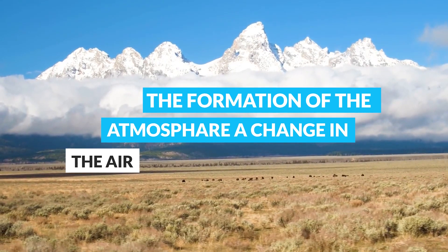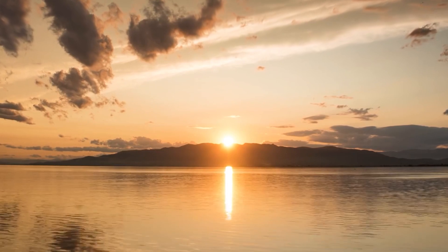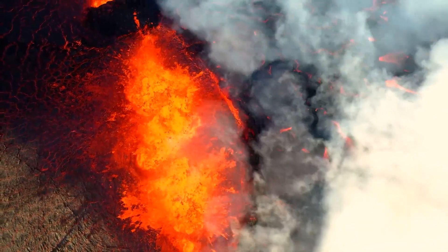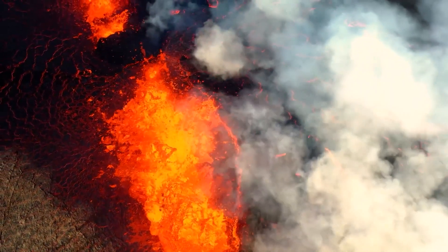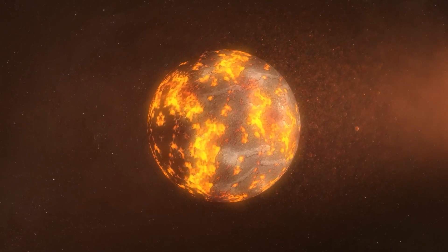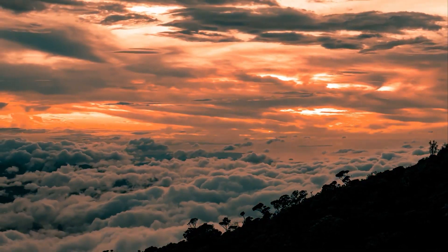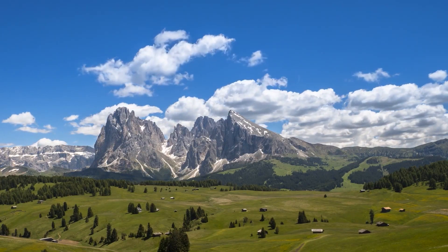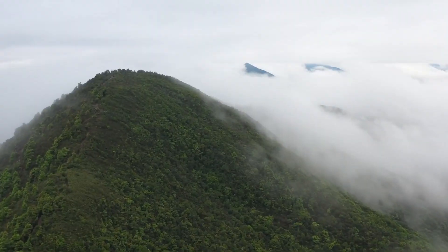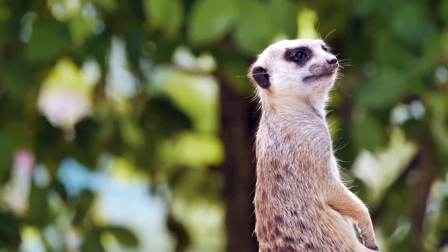The formation of the atmosphere — a change in the air. The atmosphere of the Earth has undergone many changes over the course of its history, and these changes have had a significant impact on the evolution of life on our planet. The early Earth's atmosphere was mostly composed of hydrogen and helium, which were lost to space over time due to the planet's weak gravitational field. As the Earth cooled, volcanic eruptions replenished the atmosphere with gases such as carbon dioxide, nitrogen, and sulfur dioxide. Over time, the atmosphere changed and became more suitable for life. One key change was the development of oxygen, which is necessary for the process of respiration, allowing cells to generate energy. The presence of oxygen in the atmosphere played a critical role in the evolution of complex life on Earth.